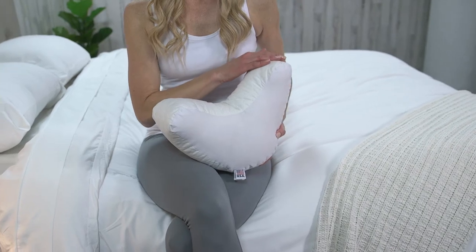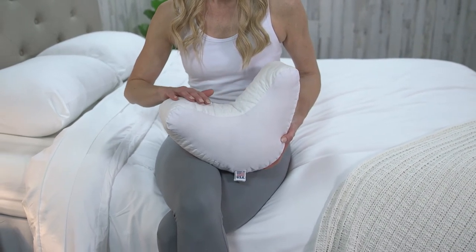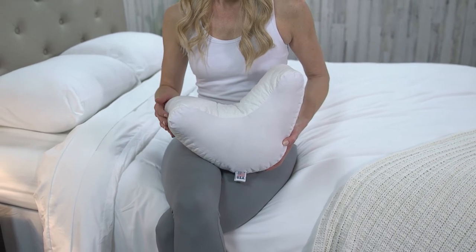The Mini CPAP Pillow is firm enough to support your head without losing its edge, while the crescent-shaped cutout contours your shoulder, making it comfortable to sleep on all night.